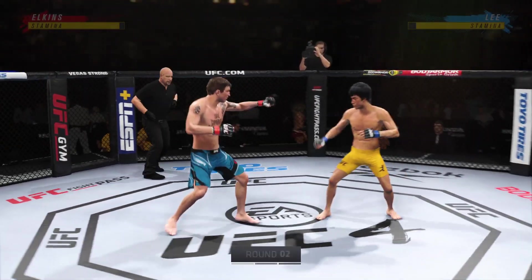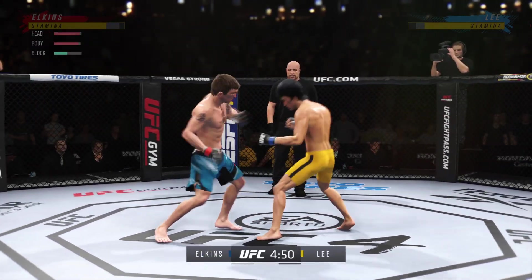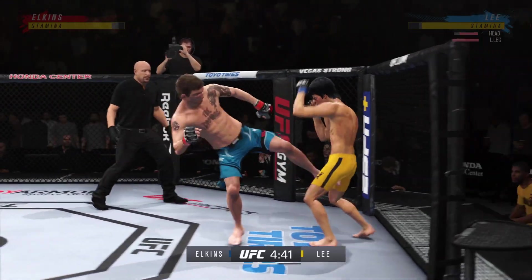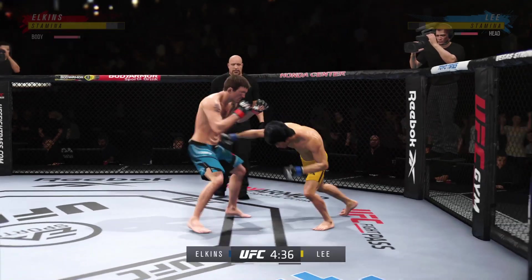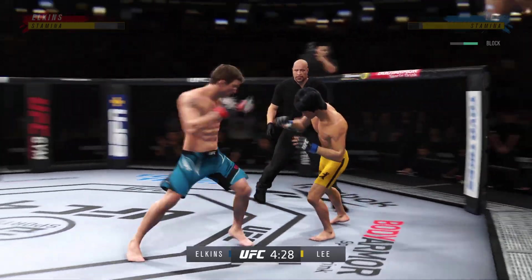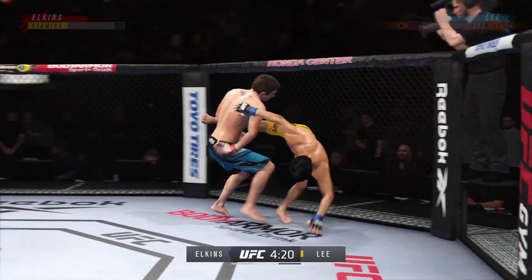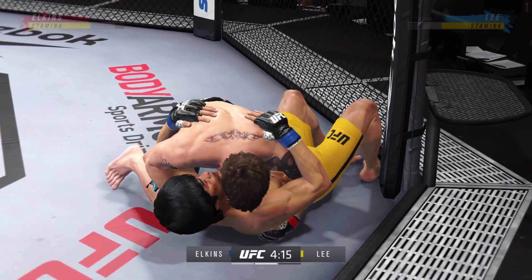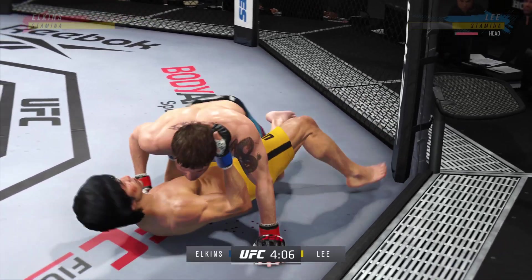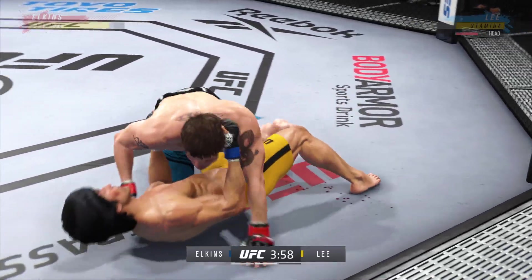Round two is underway. Nice punch by Lee. He's been pretty accurate tonight, landed some significant strikes, but his corner is looking for him to mix it up and throw more volume because they don't see too much of a threat. He needs confidence knowing that a nice entry leads directly to the finish. Nice takedown. Inside the open guard of his opponent — you've got to be careful playing around for too long here on the ground with this guy.